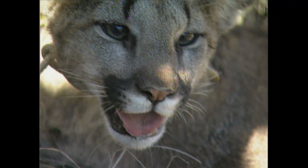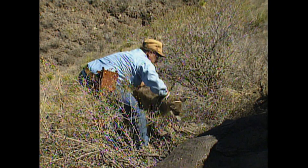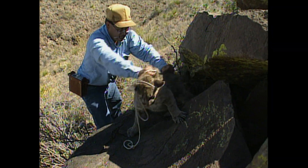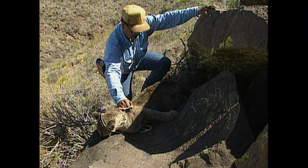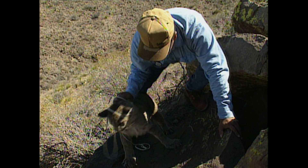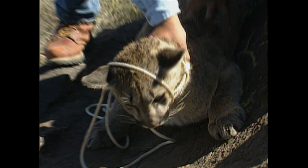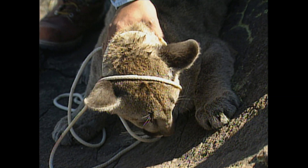I think the future in Texas is fairly bright for the mountain lion. As long as things stay more or less like they are right now, the private landowners that have cattle seem to be able to live with the mountain lion all right. It's usually where mountain lion and sheep and goats come into contact with each other where you really have a conflict. Right now in West Texas there's not many sheep and goats, so the population is stable and even increasing in some places.